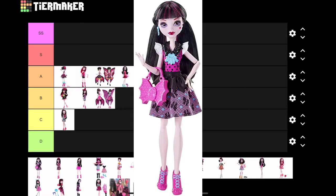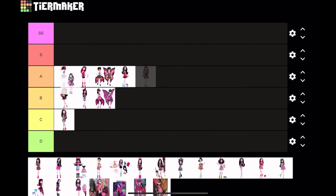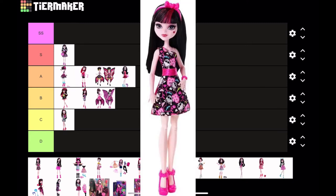Next is a pretty recognizable G2 doll — it's the First Day of School Draculaura. I'll be honest: this doll is pretty cute, I don't care that it's G2. I love the little blue details. I'm gonna put her at S tier only because she is a really recognizable, pretty iconic G2 doll. Even if G2 didn't have a good record, she's cute and she's articulated, and her face is pretty cute.